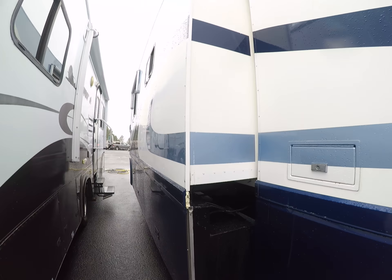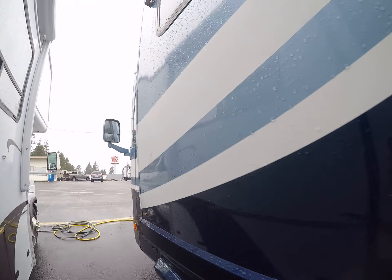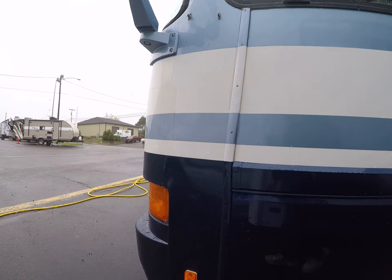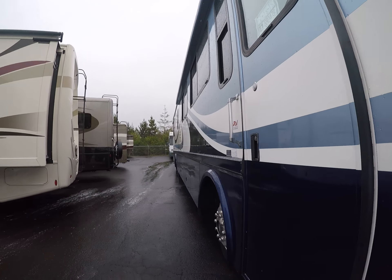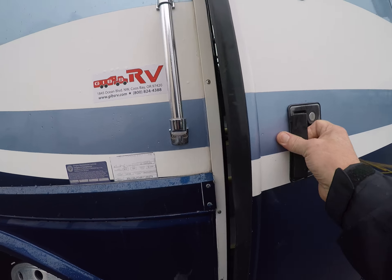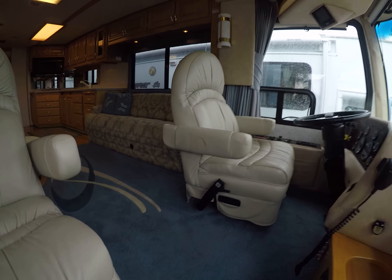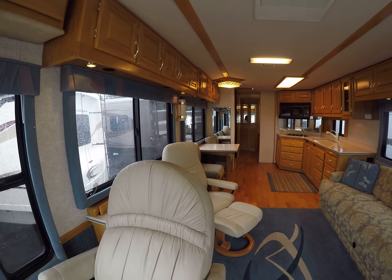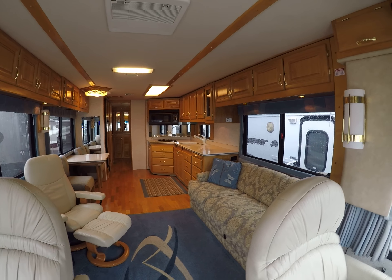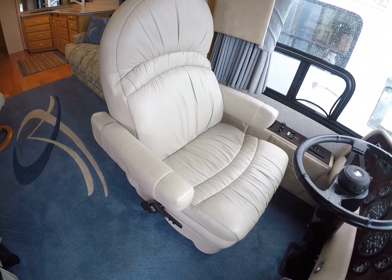Here's our slide-out — you can see even the slide-out walls have the paint on them — and we end up back up front. Let's take a look at the inside. Outside's a 9 out of 10 I would say. Inside probably the same. Look at this — solid surface countertops, all real hardwoods, leather captain seats up front.